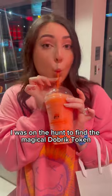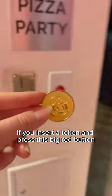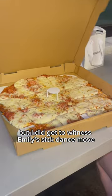I was on the hunt to find the magical Dobrik token because I was told if you insert a token and press this big red button, all of my problems will disappear. There's only one way to find out. Unfortunately, my problems are still present, but I did get to witness Emily's sick dance moves.